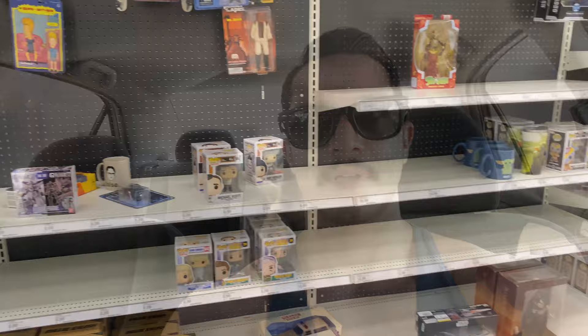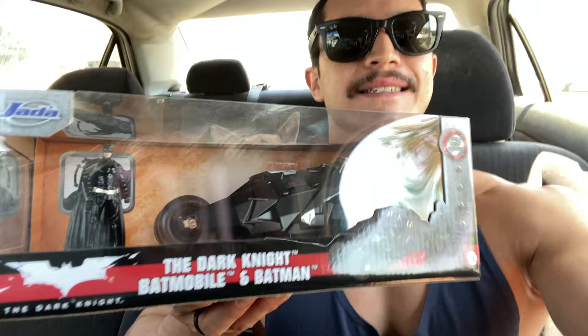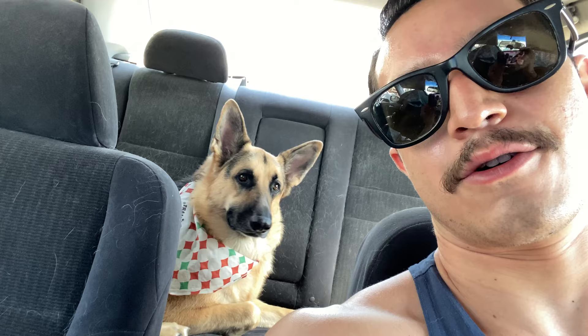Alright guys, this Target was actually pretty decent. They didn't have too much, but they did have the Tumbler in all black — I found the prototype version the other day on my hunt, but I wanted the black one and I got it, so we are super happy. We may stop at Walmart — it's right across the street. What do you think, Blue? You think Walmart has anything? I think he just wants to go home. You want to go to Walmart or home? More car ride or go home? Alright, I guess a little more car ride — let's go check out Walmart.